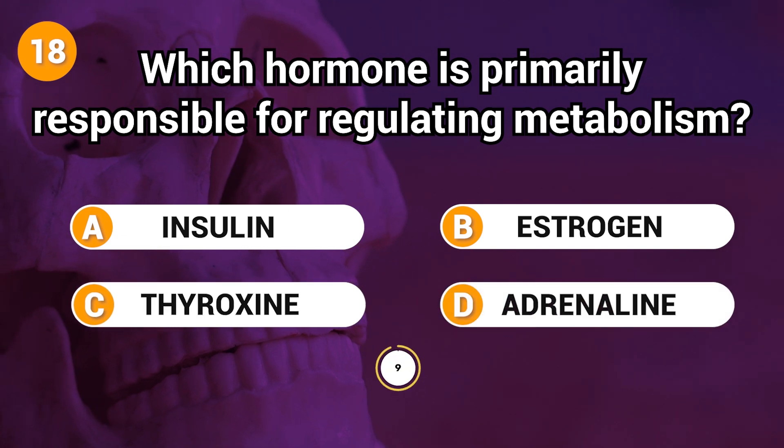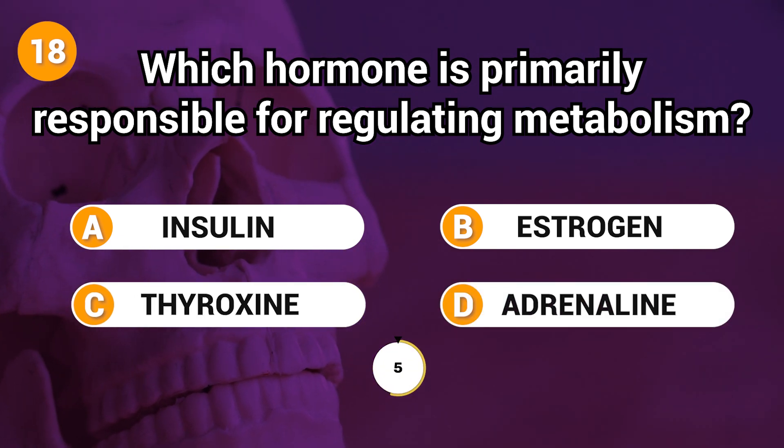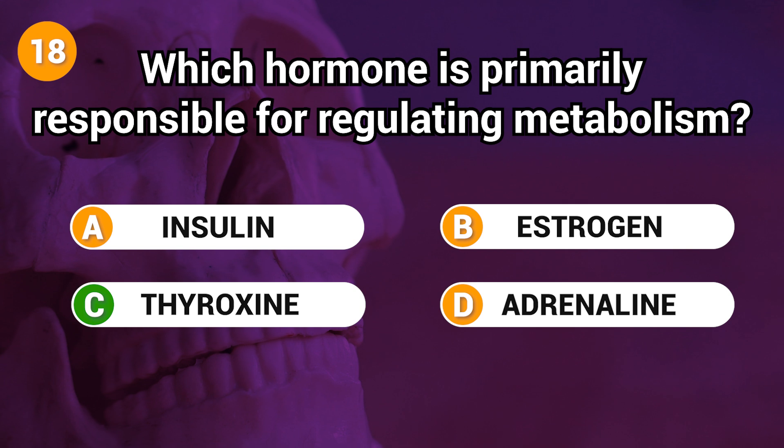Which hormone is primarily responsible for regulating metabolism? Answer: C. Thyroxine.